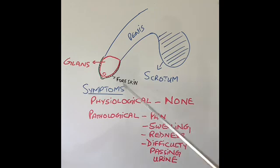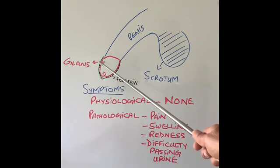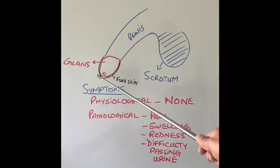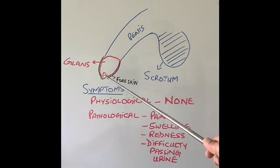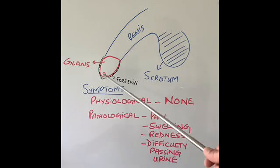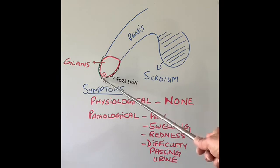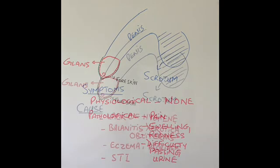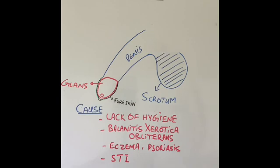Swelling and redness happen in this area because of infections. When infections occur, the secretions can't be cleaned, and repeated infections cause further scarring of the foreskin opening, making it impossible to pull back — becoming a vicious circle. When the foreskin becomes very tight and the hole is like a pinhole, the patient can't pass urine easily, so urine collects between the foreskin and the glans and the foreskin bulges like a balloon, which can be quite painful.